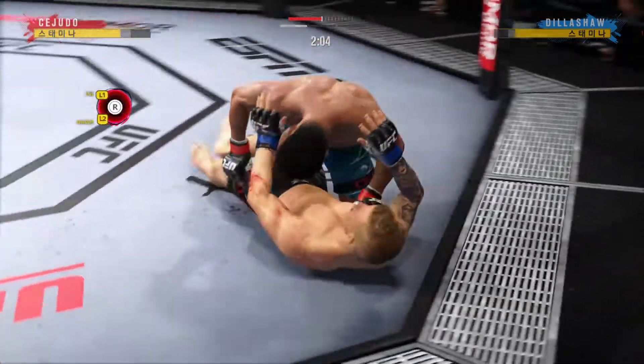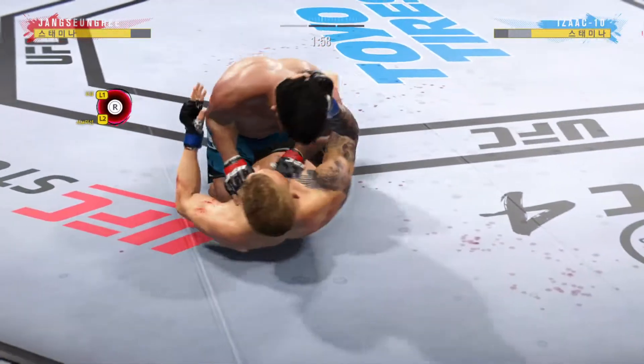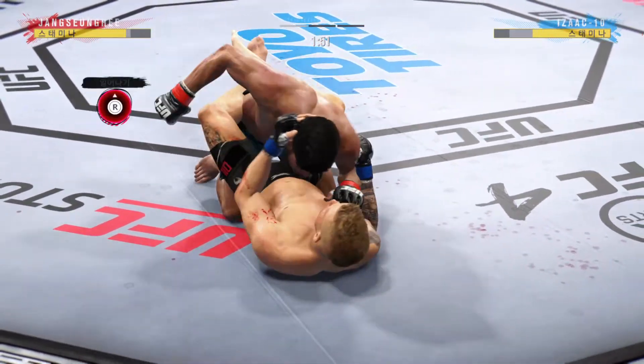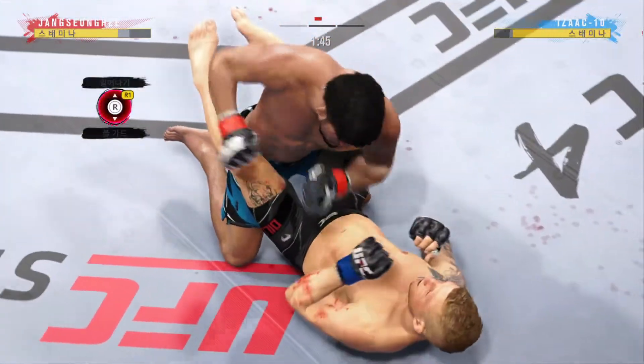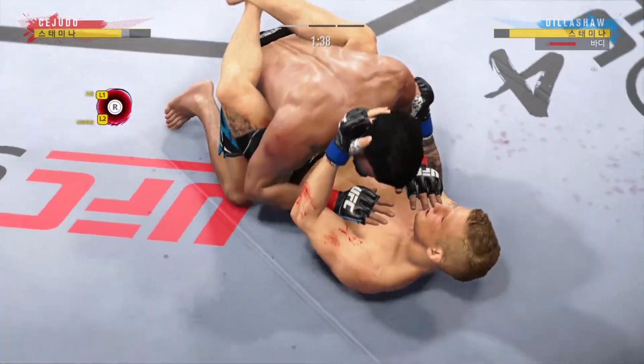Just over two minutes in round one. The bottom fighter is looking to hip escape. He postured up there and gained some valuable separation, and now the ground and pound starts.